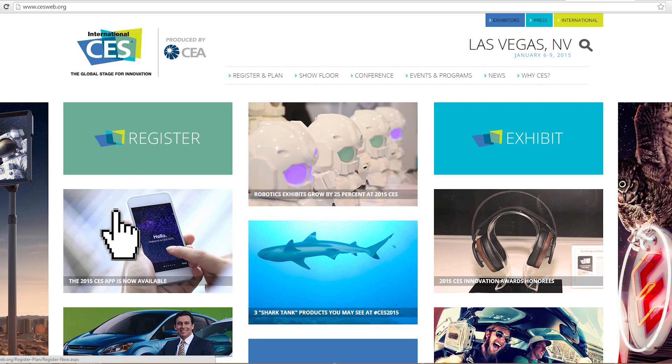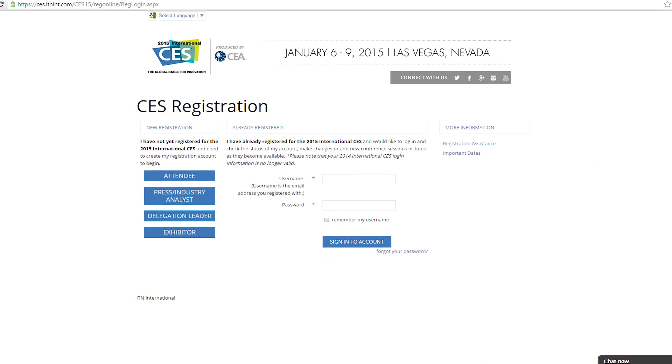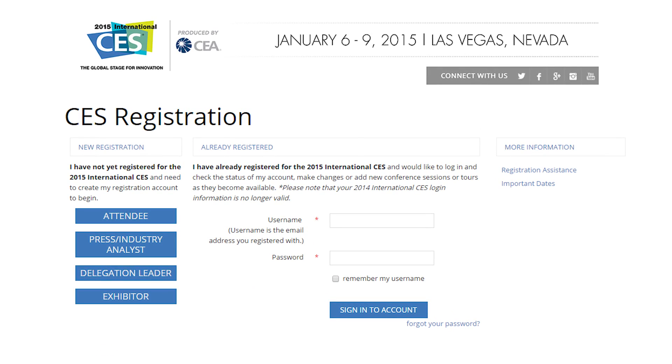First, register before the show to avoid waiting in lines on site. You'll need to submit credentials along with your registration so that we can verify your industry affiliation. Badges are not mailed in advance of the show, so once you get to Vegas, you'll need your photo ID to pick up your badge at one of our many badge pickup areas, including at the airport.